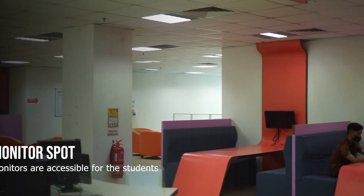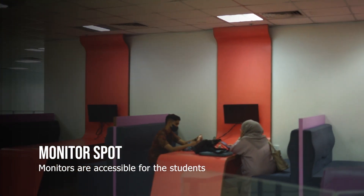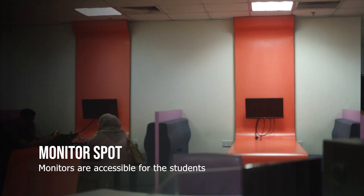UUM Library. There are lots of comfy spots for students to study.